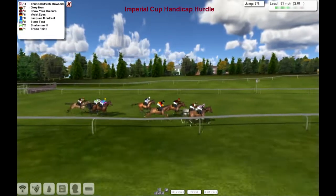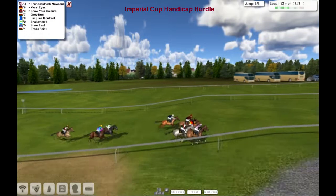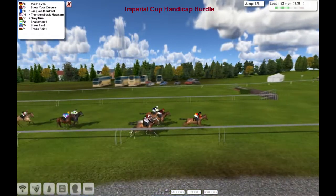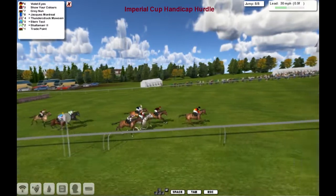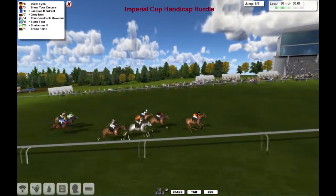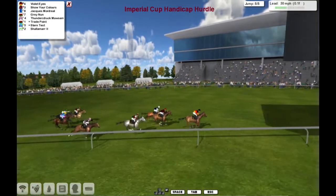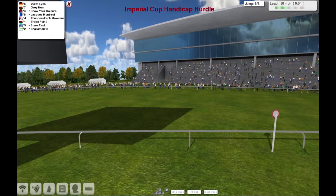Grey none jumps in alongside Thunderstruck Mawson, but Thunderstruck Mawson heads home inside the two. But out of the pack here comes Violet Highs on the outside to show your colours, and also running well is Jaxx Montreal. But it's Violet Highs that's pulled ahead here as they get to the last — he skips over it, he's got a couple of lengths of advantage going up the hill. In the final furlong, it's Violet Highs by two to show your colours, Grey none, Jaxx Montreal on the outside is the one challenging, but it's still going to be Violet Highs. The jockey has a little look round — got it in the bag. Violet Highs takes it.